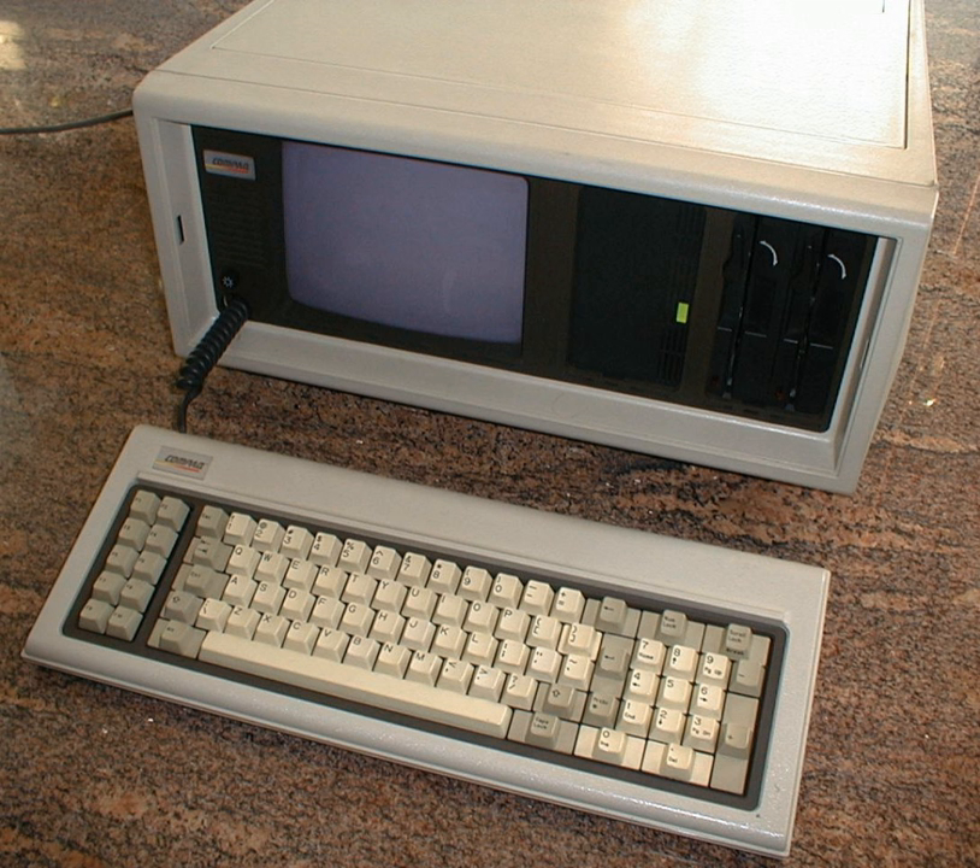A portable computer was a computer designed to be easily moved from one place to another and included a display and keyboard. The first commercially sold portable was the £50 IBM 5100, introduced in 1975.